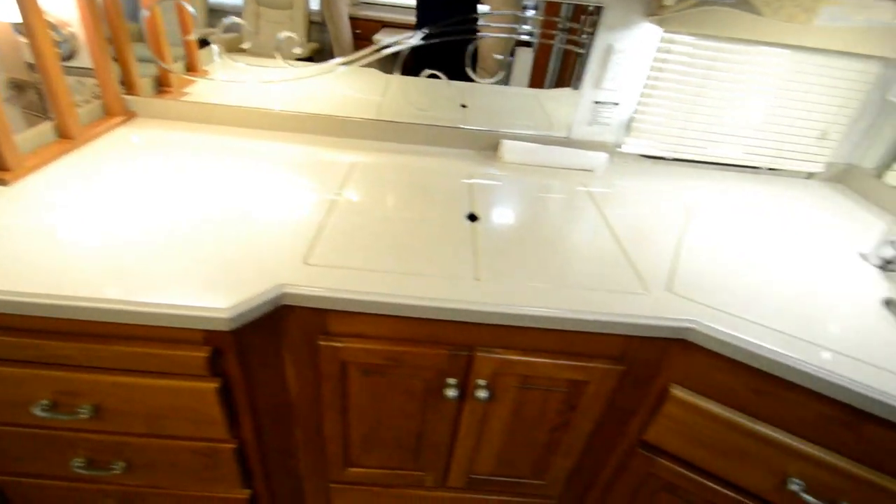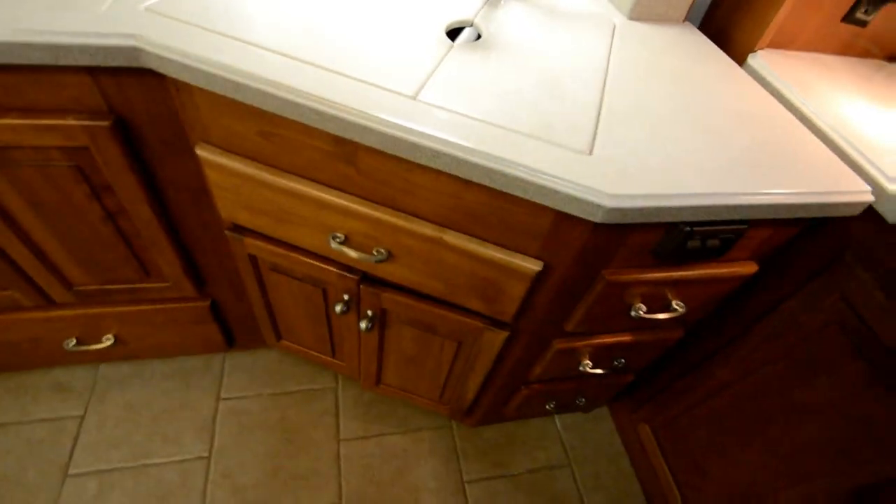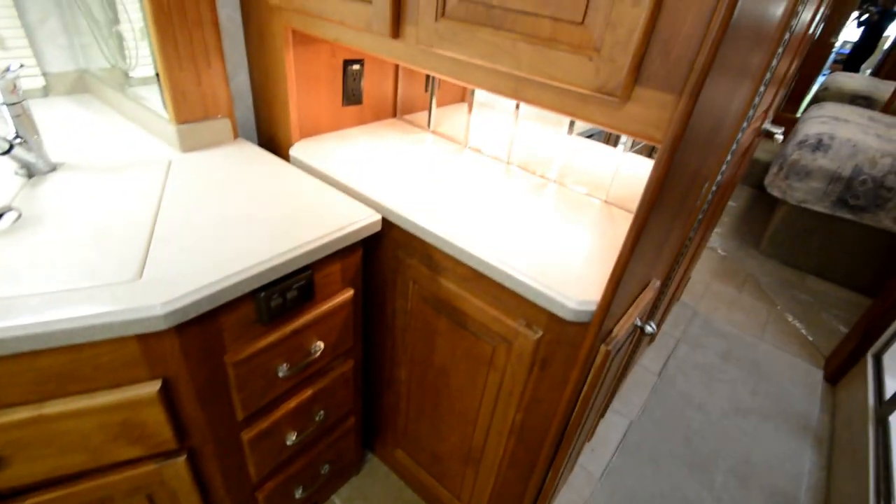Beautiful woodwork with Corian countertops. There's a two-burner gas stove, dual stainless steel sinks, more counter space, and a four-door refrigerator with an ice maker.